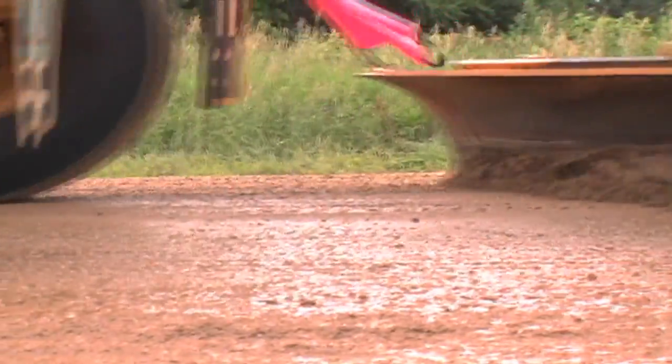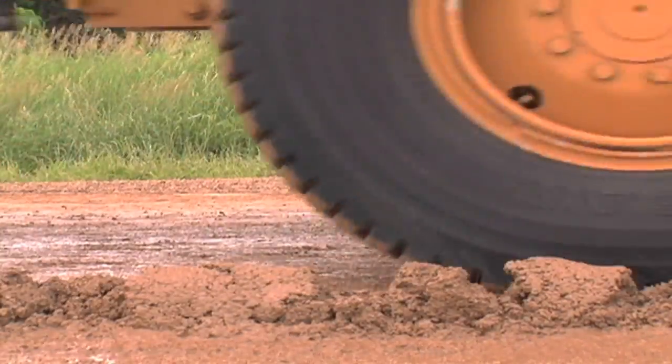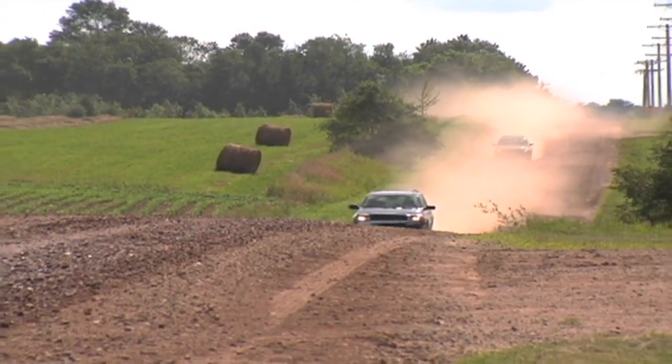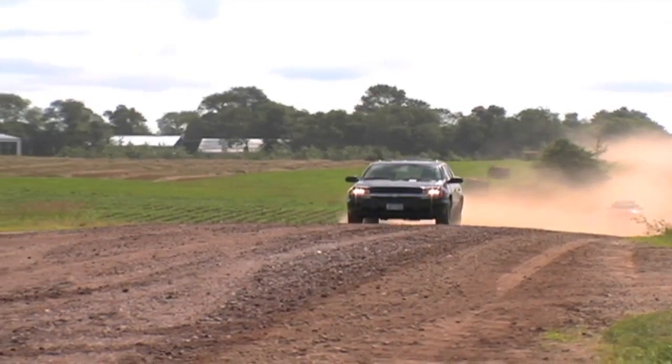Gravel roads need adequate moisture to sufficiently bind the materials together, especially in the protective surface layer. Without enough moisture, a gravel road will get very dusty and the fines, which are essential for binding the surface materials, will blow away. The key to controlling dust on gravel roads is to only grade roads when you have adequate moisture, like after a rain or in the spring, so that it seals back up.